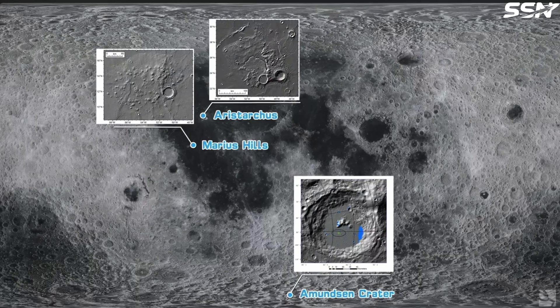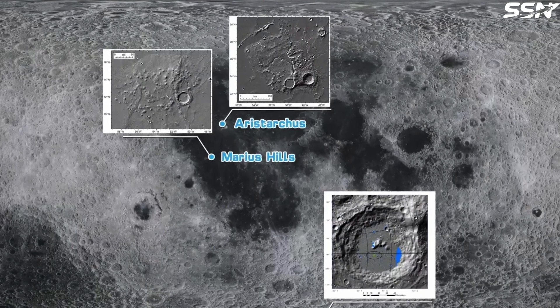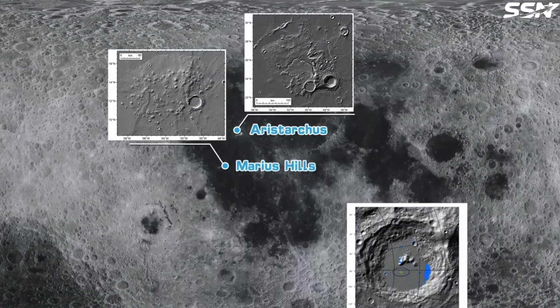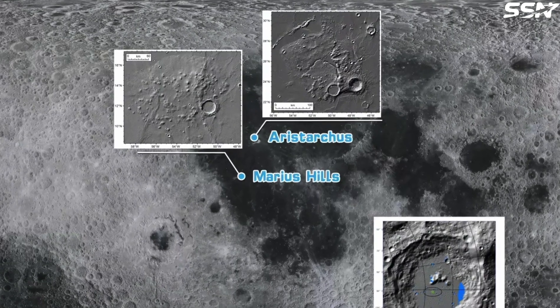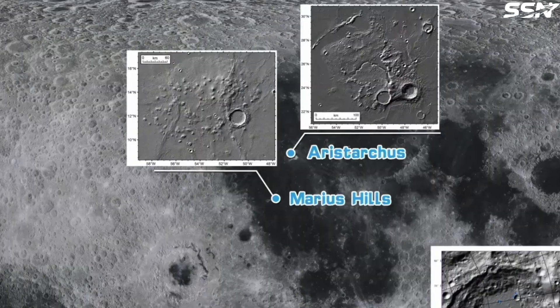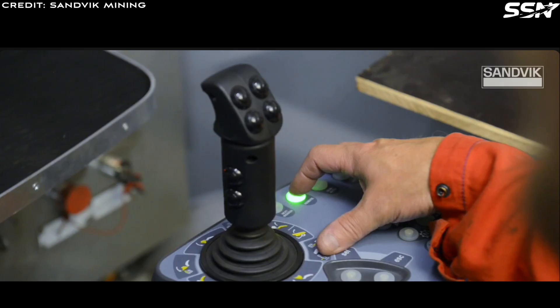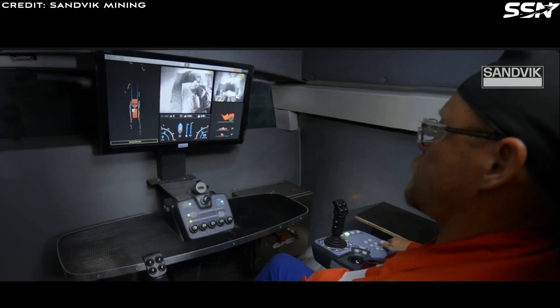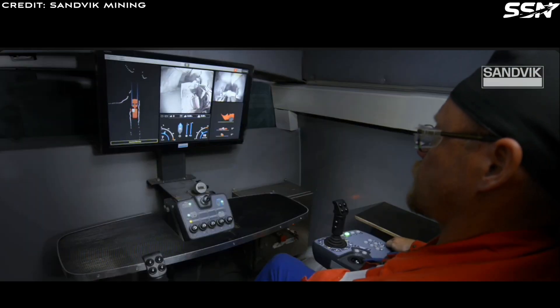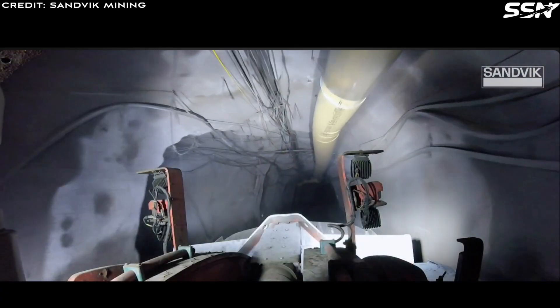It's interesting that one proposed site for the International Lunar Research Station, the Chinese-led Moon Base, lies near the Marius Hills skylight. This suggests China has a strong interest in exploring and mapping lunar lava tubes. Such Earth-like excavation equipment would suit tasks like widening lava tube walls, leveling the ground, and reinforcing the sides and ceilings.